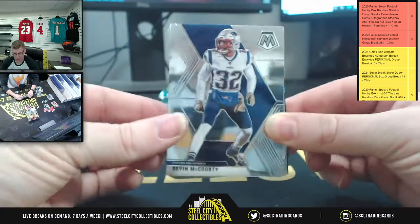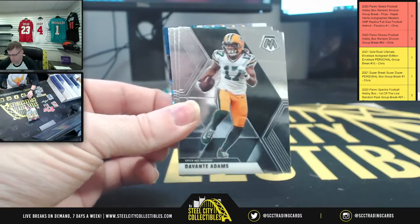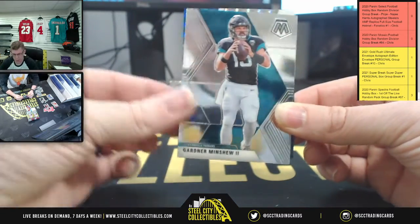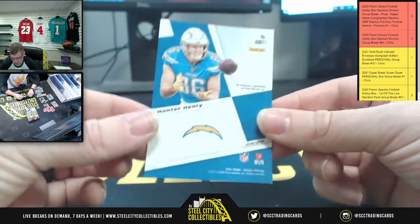Starside wave, Devin McCourty, Scary Terry, Sam Darnold, Devontae Adams, the Mack Daddy Khalil Mack, Gardner Minshew in the stash - there's the auto. How about a Hunter Henry on that one.